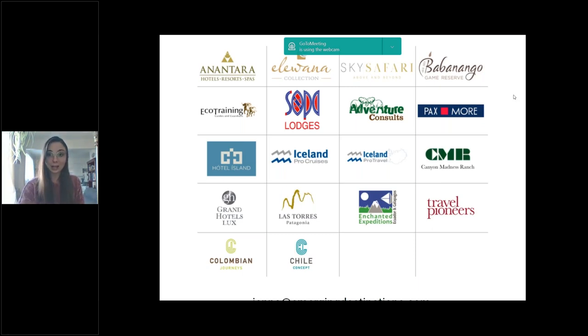On that note, I'm going to hand things over to Omar. Thank you, Jenna, for that introduction. As she said, my name is Omar, and we are here to give you a quick tour of our beautiful Hotel Island in Reykjavik. So let's begin.